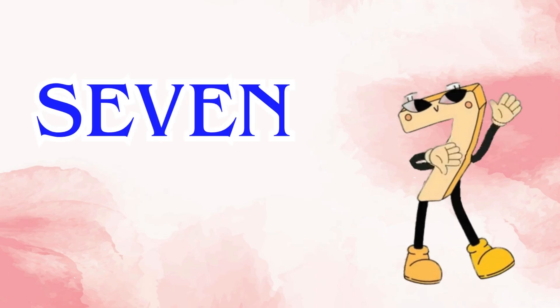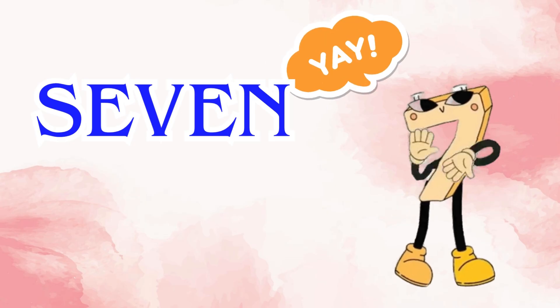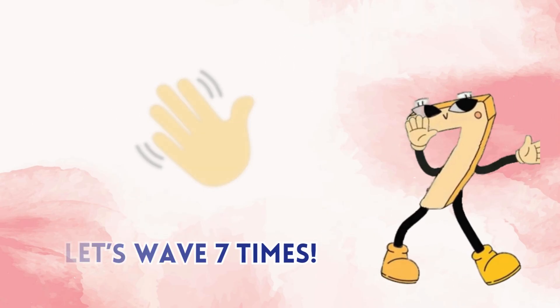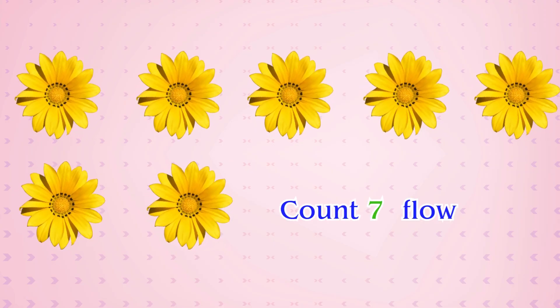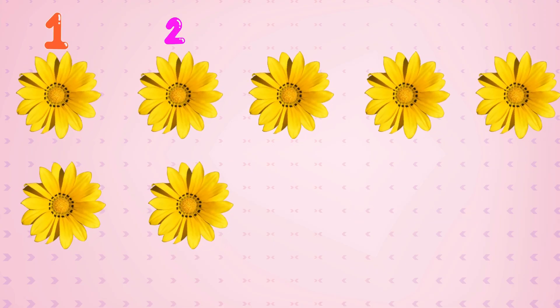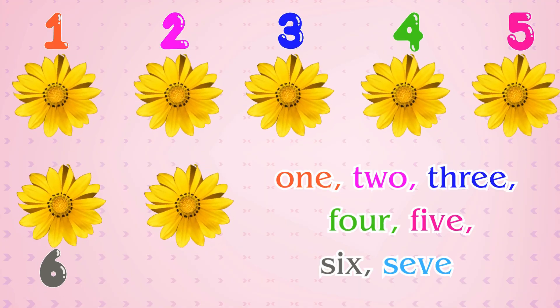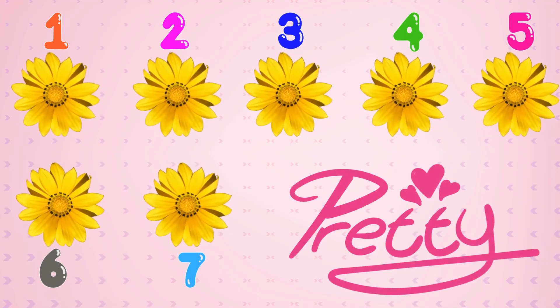Number seven. Yay! Number seven is here. Let's wave seven times. Count seven flowers: one, two, three, four, five, six, seven. So pretty.